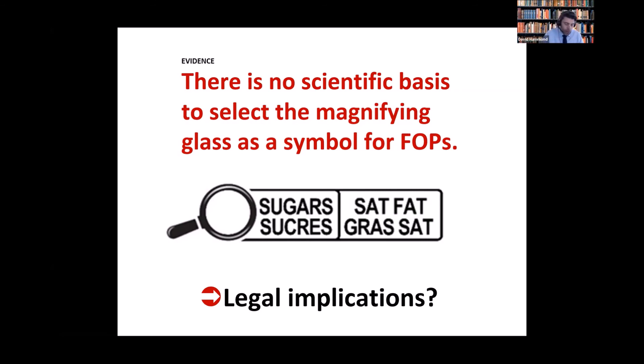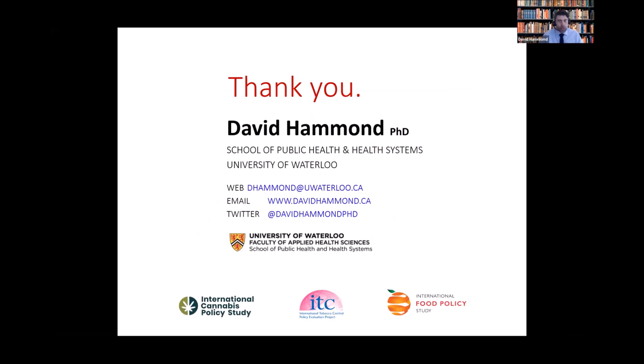That's all for me today. Thanks for your time, and I'd be pleased to answer any questions now or at the end of the session.